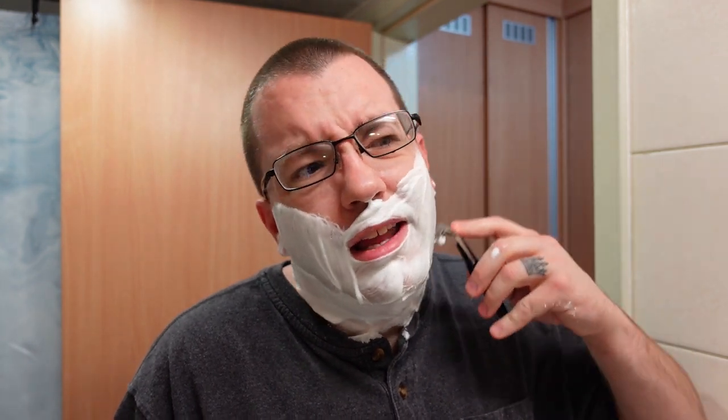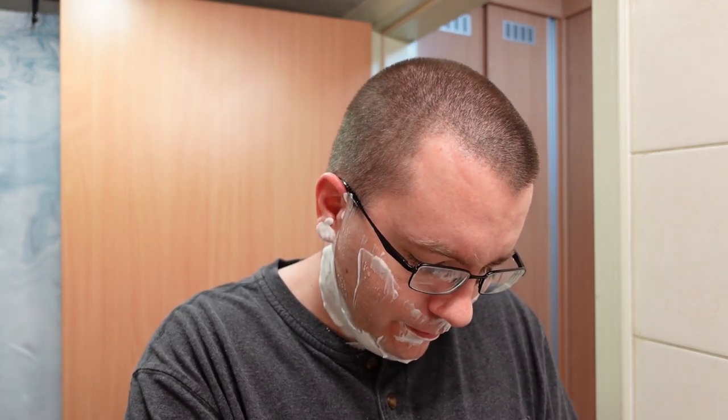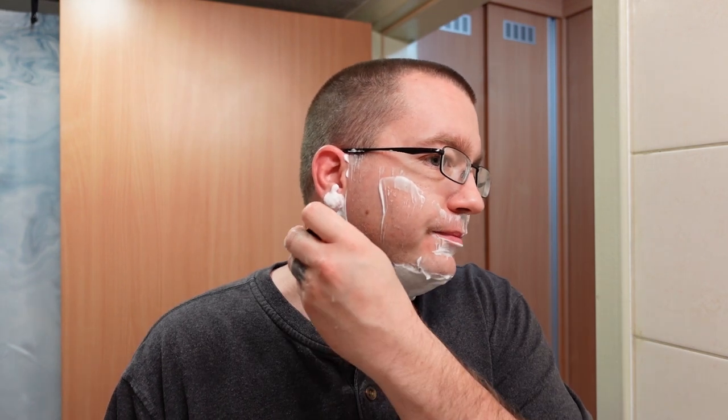Rabbit Fighter is a clean vetiver scent, sort of in the realm of a Tom Ford Gray Vetiver scent. It doesn't smell exactly like that — it's definitely a richer vetiver than Tom Ford. For those wondering what vetiver smells like, well, it depends. It takes different forms based on how it's executed. Some takes on vetiver can smell pretty off-putting, but this one is kind of a clean, woody, slightly grassy, slightly green sort of scent.